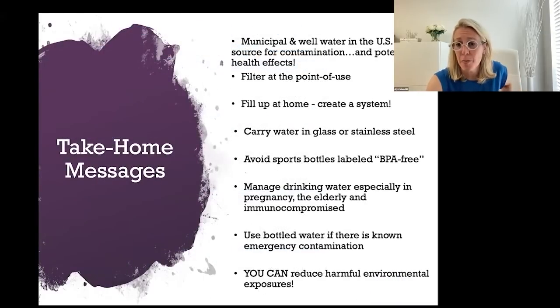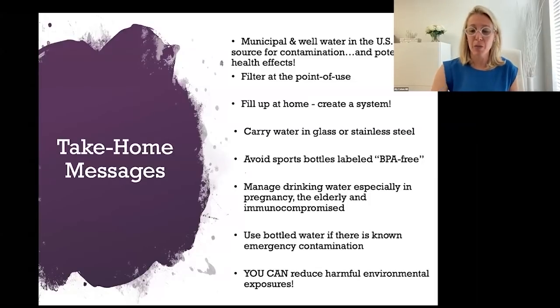Take-home messages: municipal and well water in the US is a source of contamination and potential health effects — it's a major problem people aren't thinking about and it should be prioritized. Every patient of mine leaves the office with enough information to get going with water filtration. Filter at the point of use — whether it's a pitcher or reverse osmosis, whatever you're doing is worth it, even for college students living in dorms or apartments.